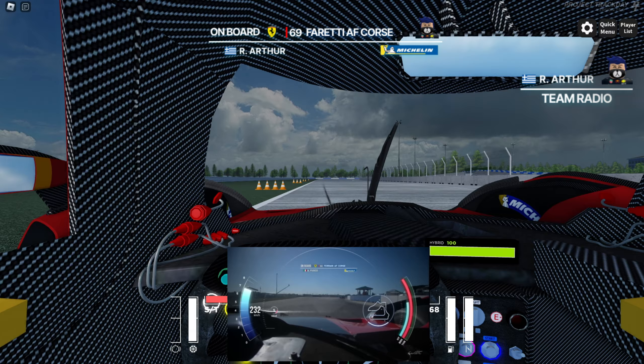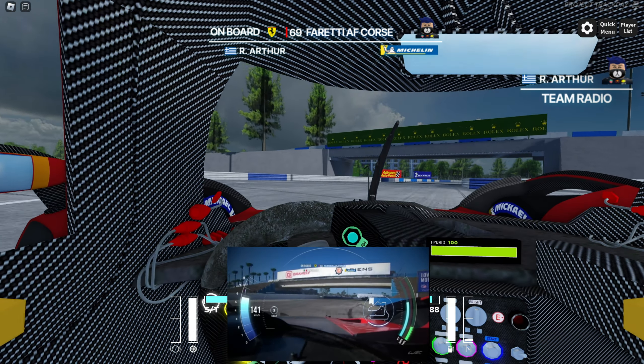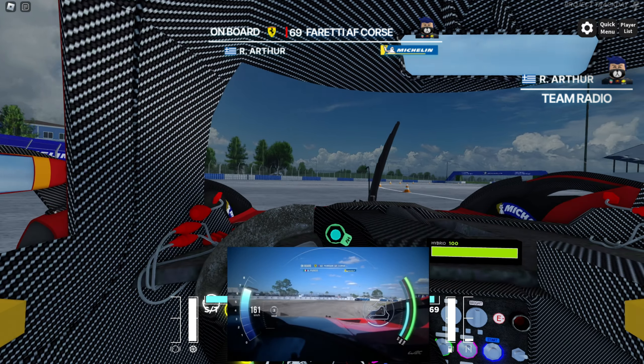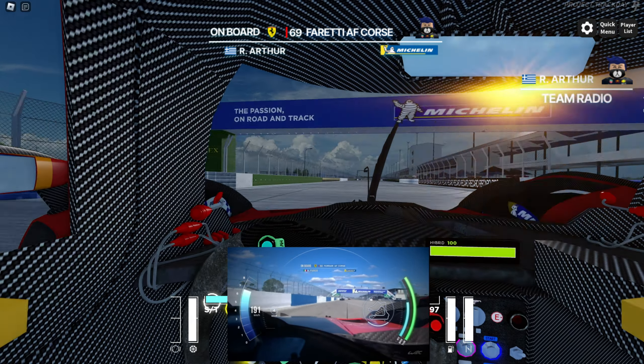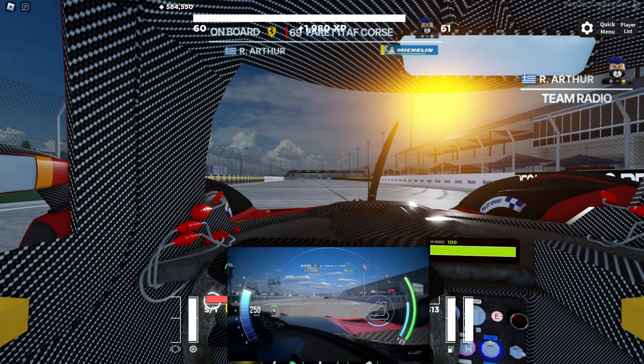We'll be heading through the final corner to finish this lap. Through the final corner we go and as you can see it's still exactly the same. In editing I also noticed that we braked at the exact same point — I genuinely don't know how accurate this is.